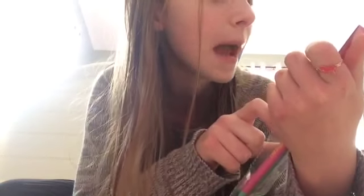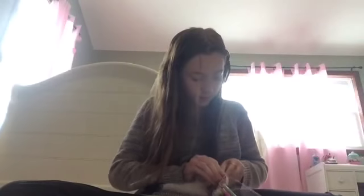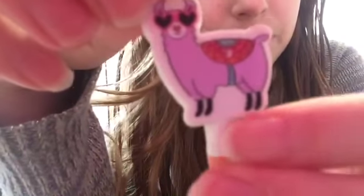I found these cute pencils, they're called Noble Leaf pencils. One says 'you're magical' and has a unicorn, and there's also a llama one. The eraser is a cute little llama - it's purple with a cute little heart on him, black feet, and cute heart glasses. By the way, these are from the Target dollar spot.